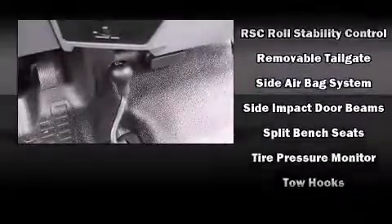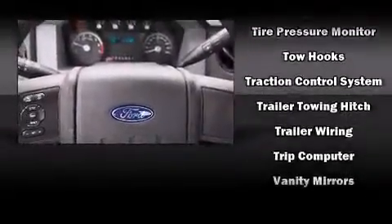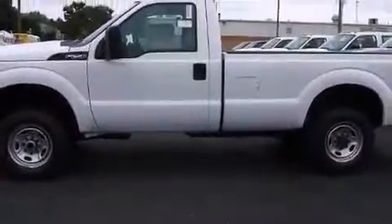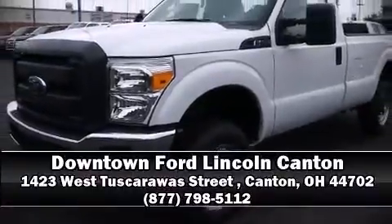Four-wheel disc brakes with ABS and electronic stability control ensure solid grip on the road surface, no matter how challenging the driving conditions. Stop by our dealership or give us a call for more information.